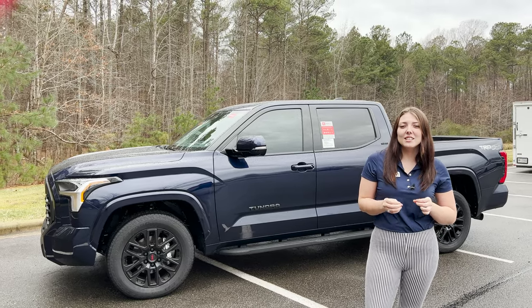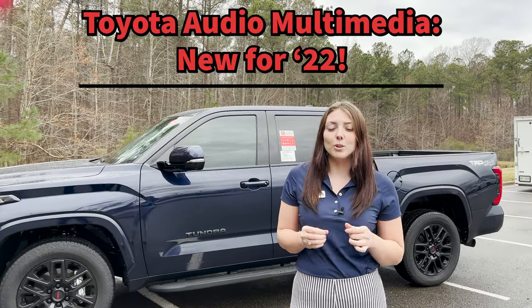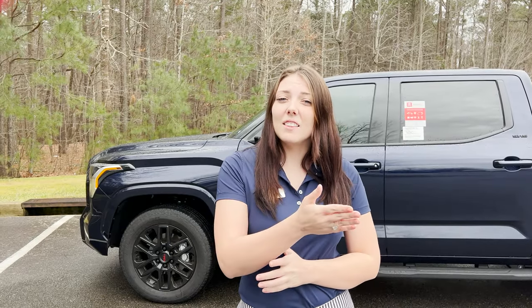The 2022 Tundra is the first vehicle to actually have the all-new Toyota Audio Multimedia System. The new 2023 Sequoia will have it as well as the new Lexus models. Going down the line, most if not all Toyota models are going to have this. I find this system really easy to use and there's a ton of information that I am going to give you guys today.